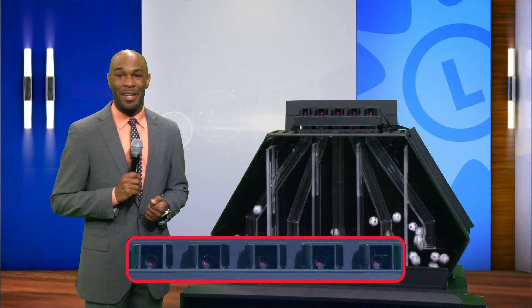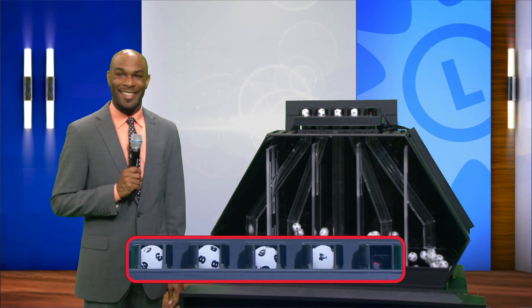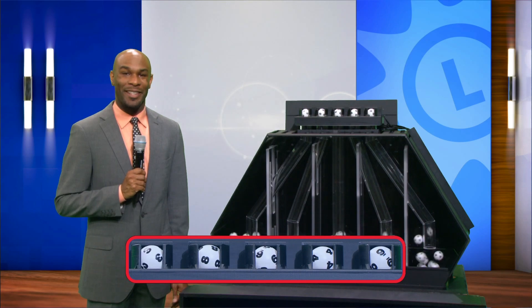And finally, here comes the pick five game. Your numbers are three, eight, six, four, and nine.